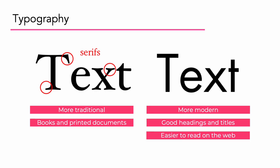Some differences between them: serifs are a little more traditional, typically reserved for things like books and printed documents, though that's not a hard and fast rule. Sans serif is more modern, very good for headings and titles regardless of print or digital. Sans serif typography tends to be easier to read on the web, primarily because the small details of the serifs do not get blurred by the light coming through screen monitors.